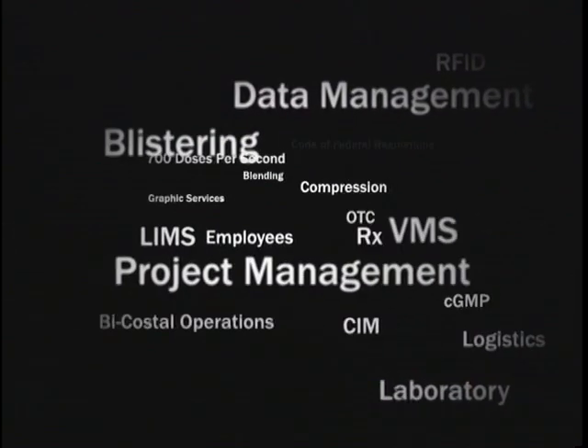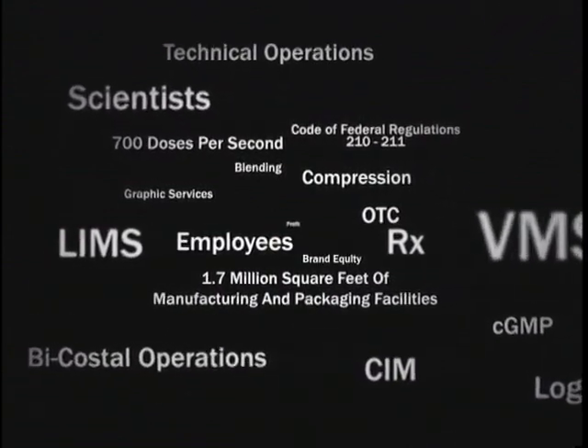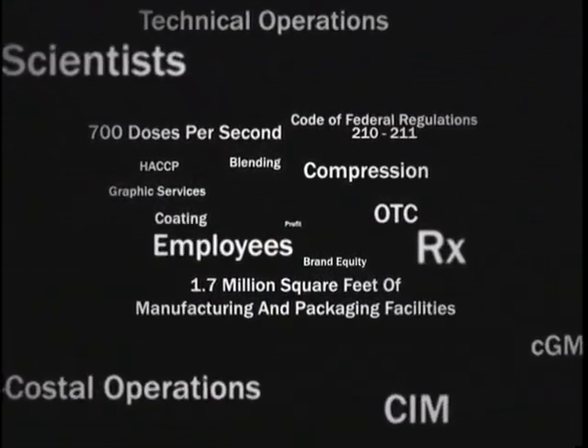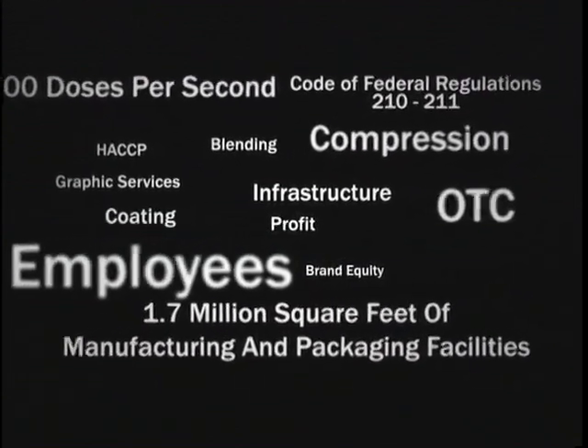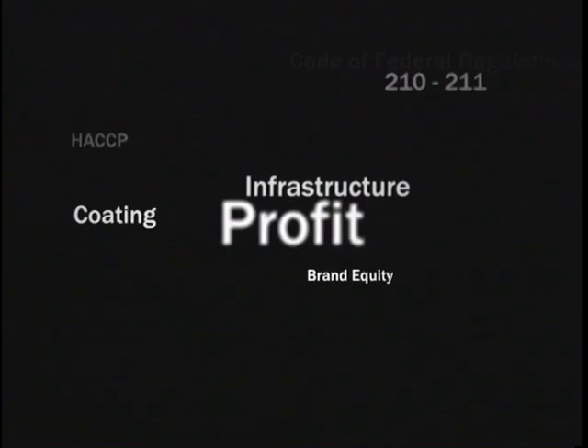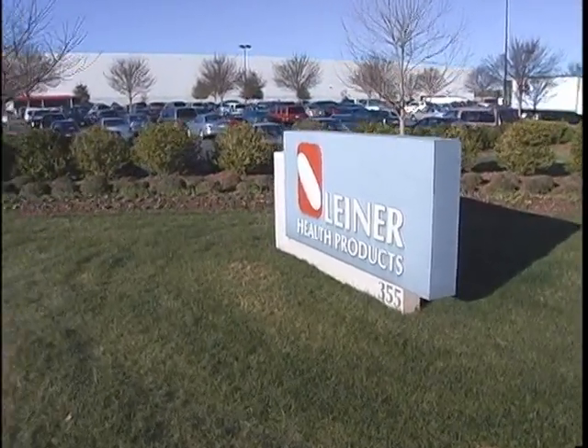Could you generate more shareholder value without building new plants or utilizing current infrastructure for less profitable product lines? What you need is a partner that knows how to put your brand first and their name last. Introducing Liner Health Products, a partner for your future.